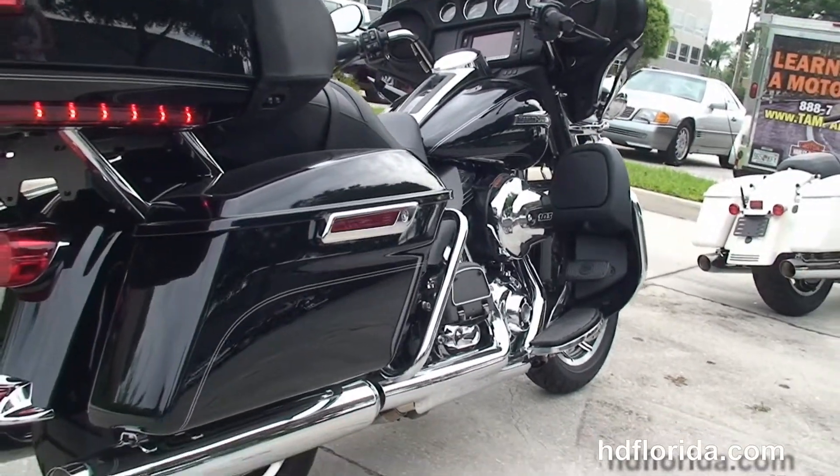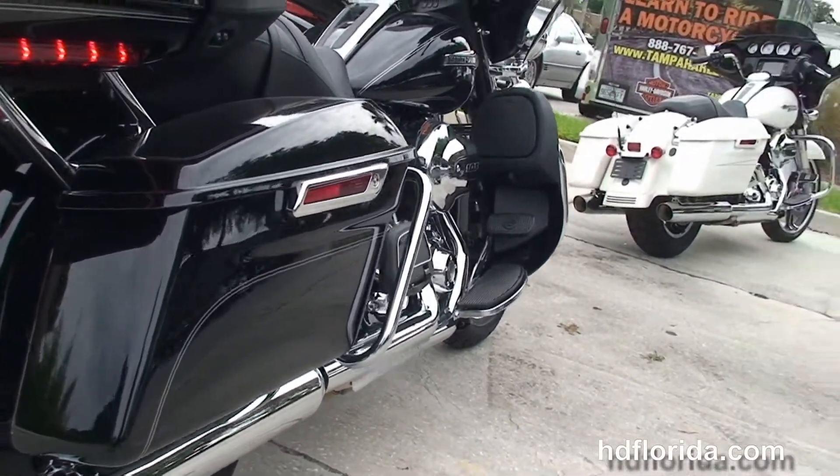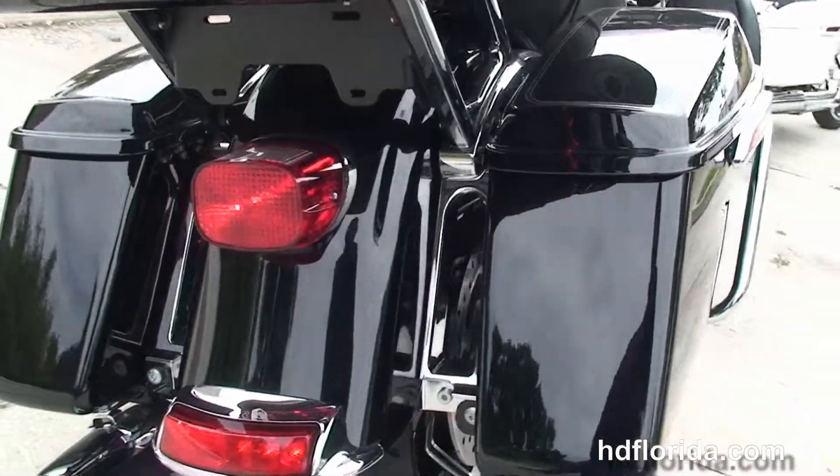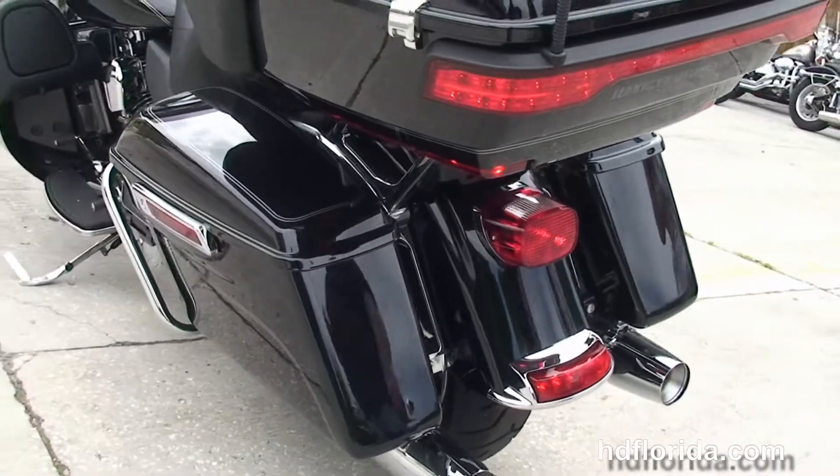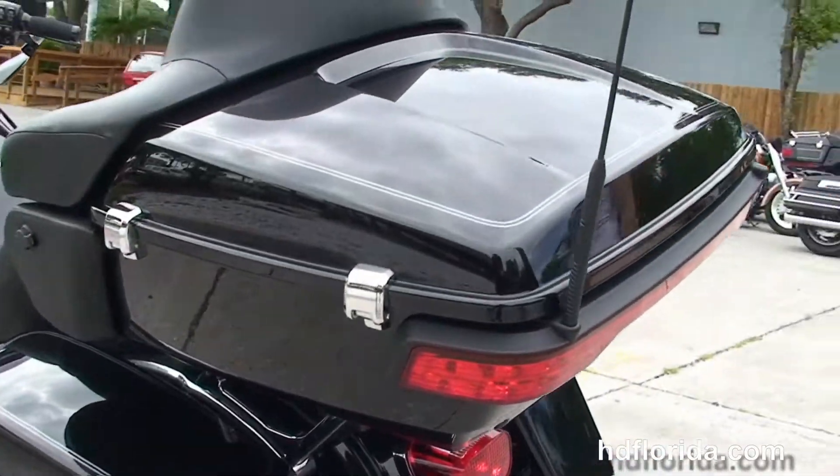Moving back to the color-matched lower fairings with integrated one-touch glove boxes and air dams, the rubber mounted, air-cooled, high output 103 cubic inch engine with 6-speed transmission, heat shields and full-size rider and passenger floorboards.